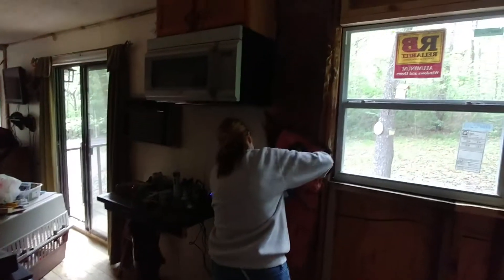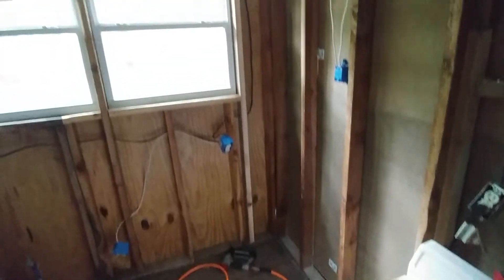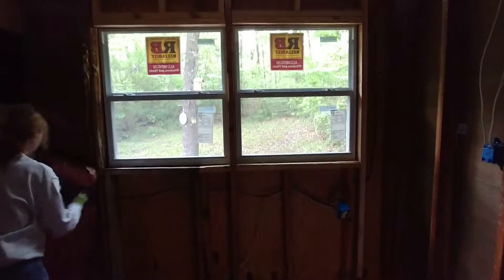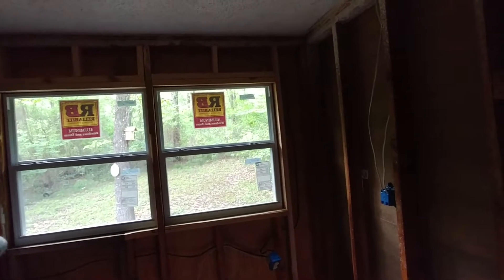Where we were before: microwave, sliding door, this is the corner. All the lighter pieces of wood are new, including the support above the window.